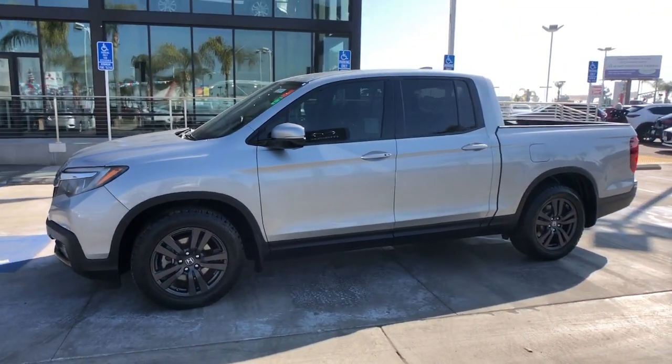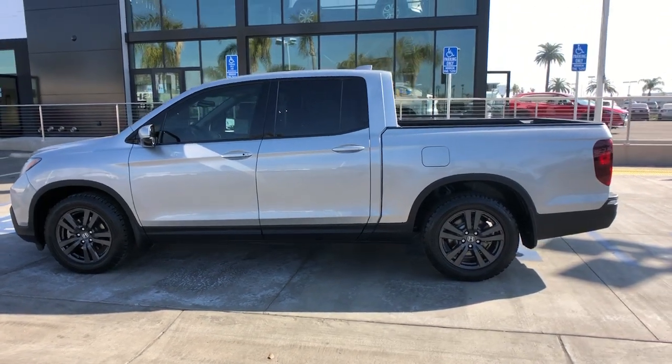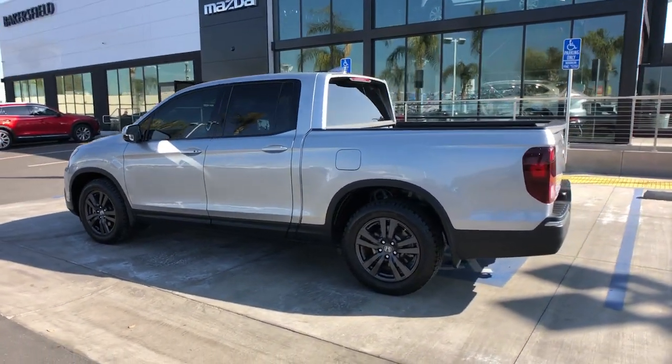Get into the 2018 Honda Ridgeline. This vehicle is an outstanding buy with fewer than 100,000 miles on the odometer.